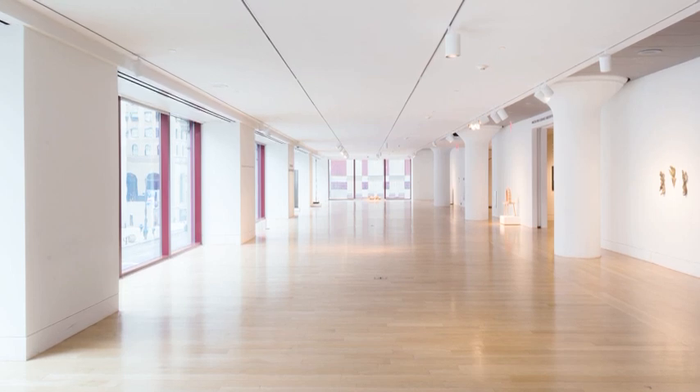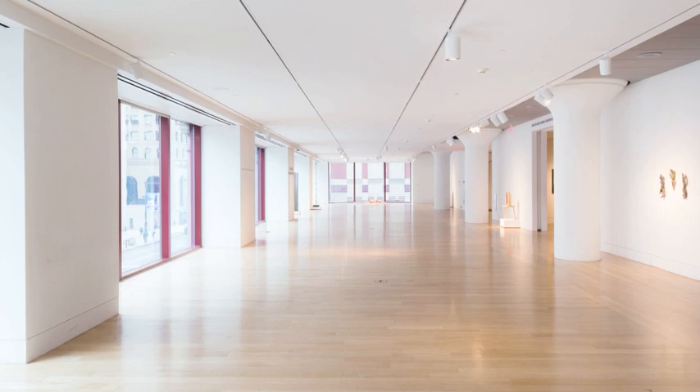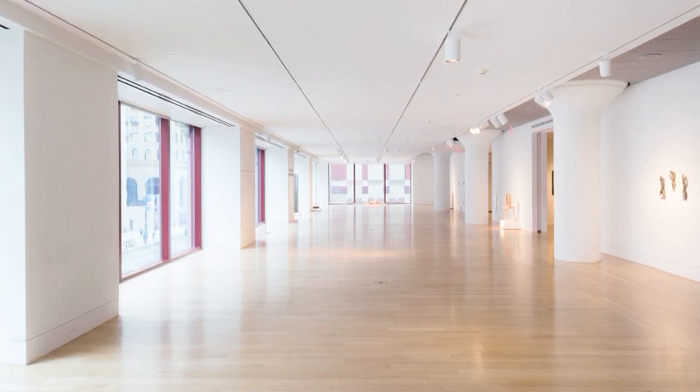As we walk to the very front of the building, we come to the Tuttleman Gallery. This is a really great space with floor-to-ceiling windows running the entire width of the building. It has a great view of Broad Street, a glimpse of City Hall, and the convention center that lights up at night.